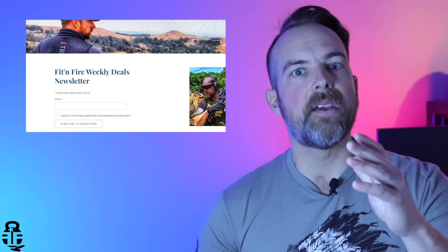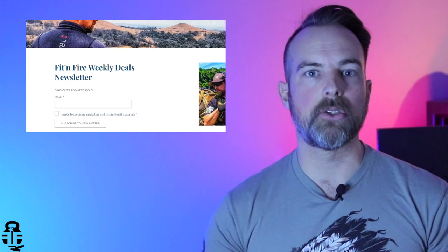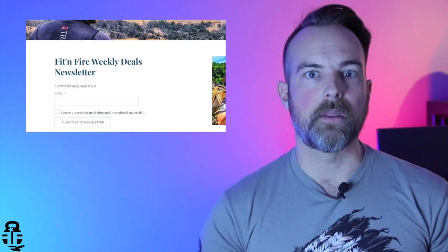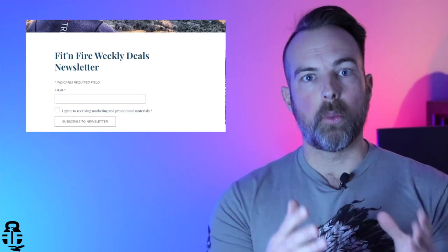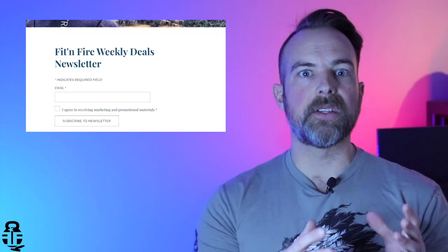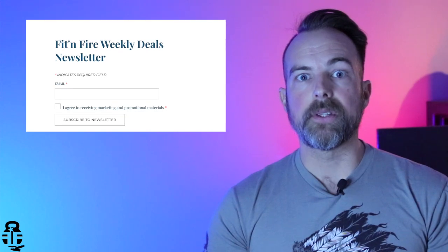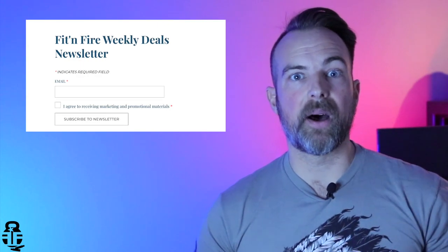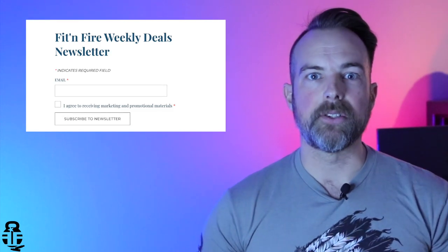If you guys are interested in those types of things, the newsletter is going to be a great avenue for you. And finally, it's going to show you some training happening throughout the country from instructors that I really support and either have trained with or am hoping to train with in the future. Full disclosure: it will have some affiliate links, so I will get a small commission from anything you buy from the links I share. It's a great way to support the channel while also saving you guys money. Swing by fitandfire.com and right on the home page you'll see the sign-up for the newsletter.